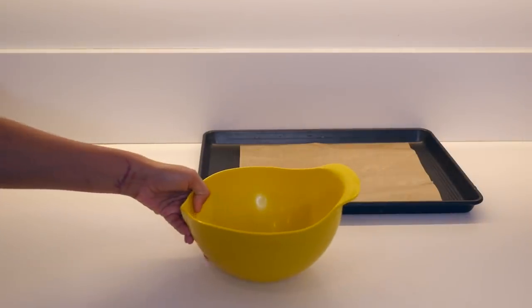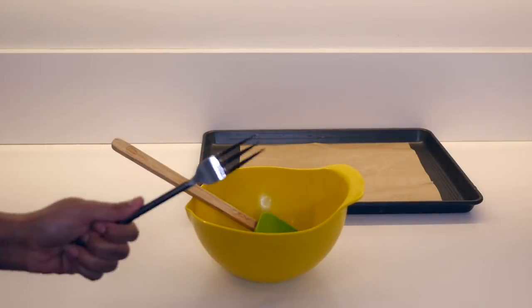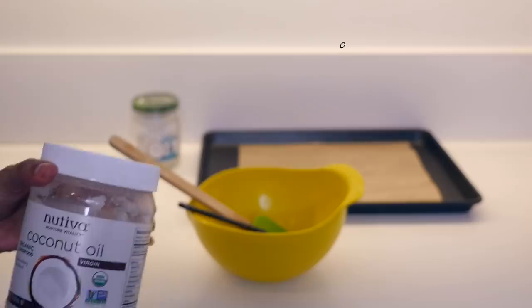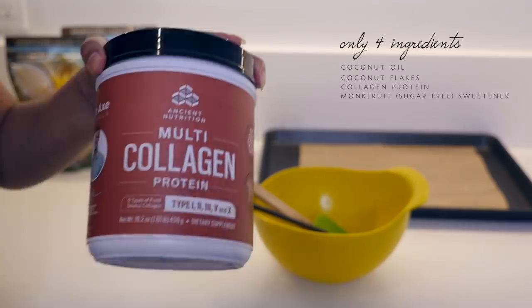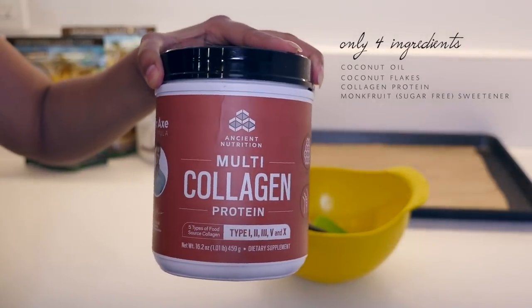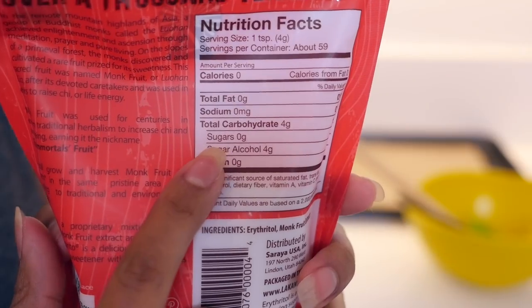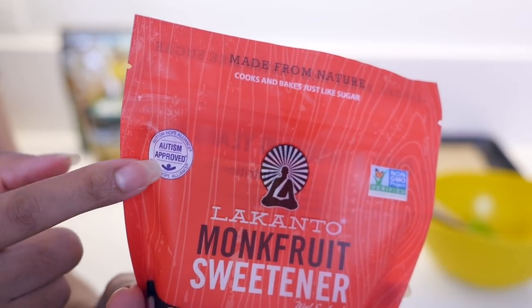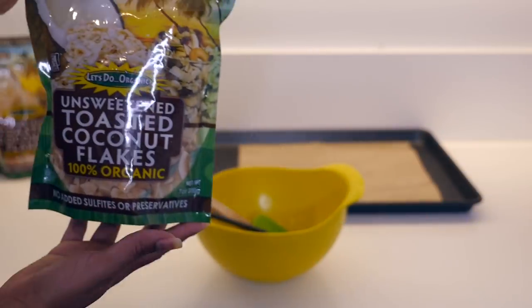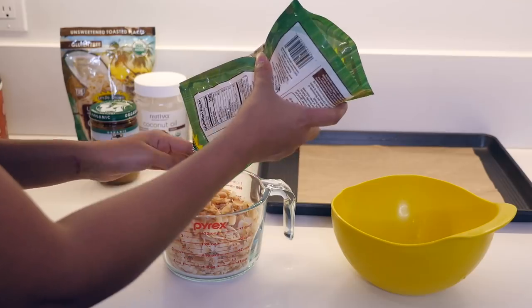These sugar-free coconut bars are so easy to make. You'll need a mixing bowl, a spatula, and a fork. This recipe only contains four ingredients: coconut oil, unsweetened coconut flakes, collagen protein (which is optional), and a monk fruit sugar-free sweetener. It's absolutely sugar-free, which we love — especially for little Manny, as you may know he's autistic.